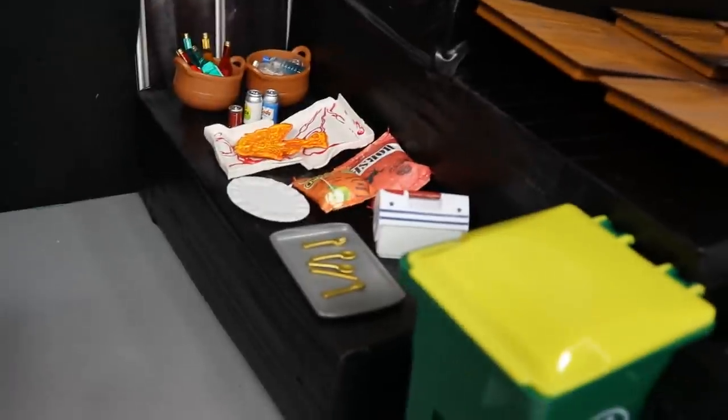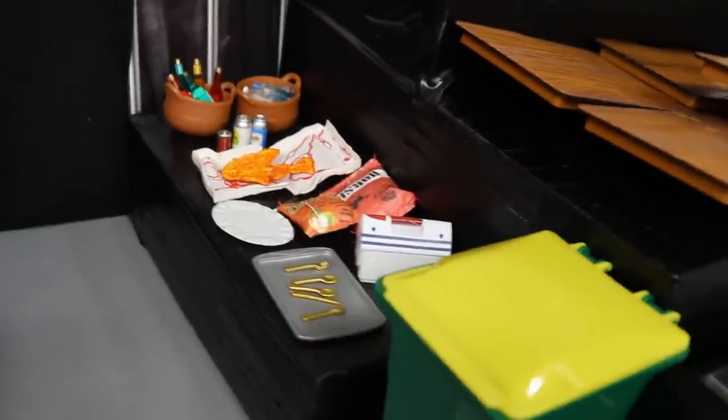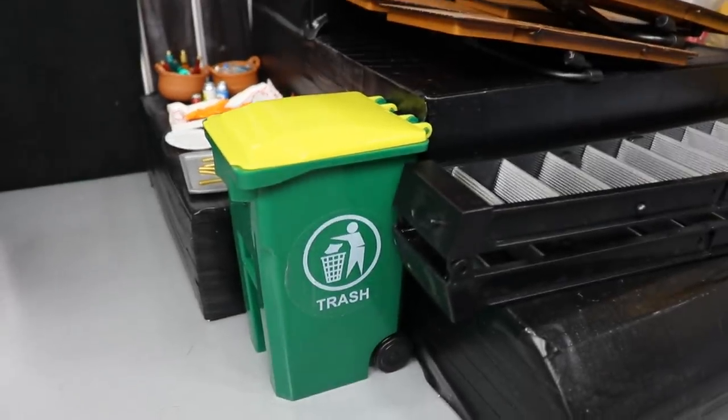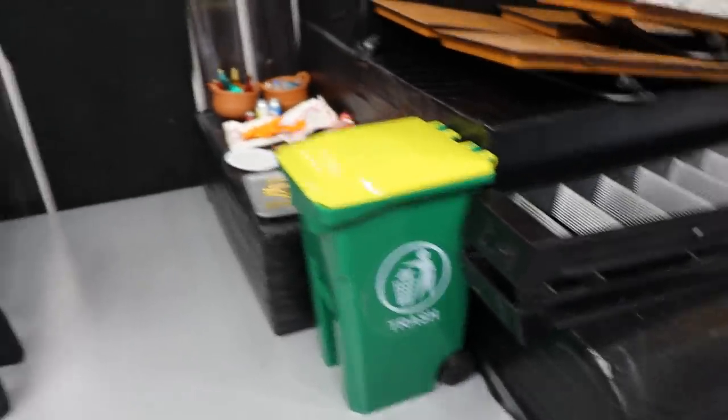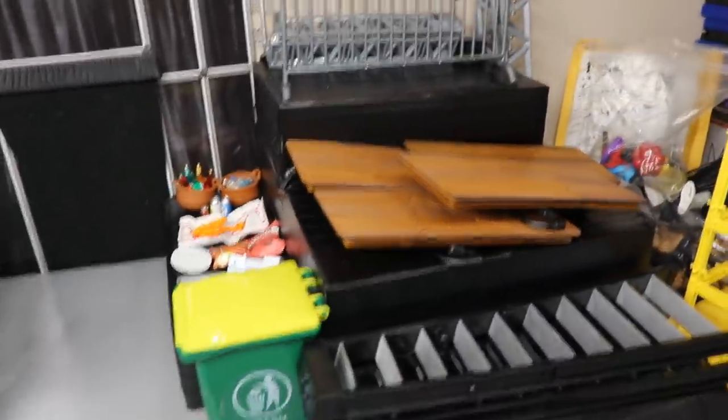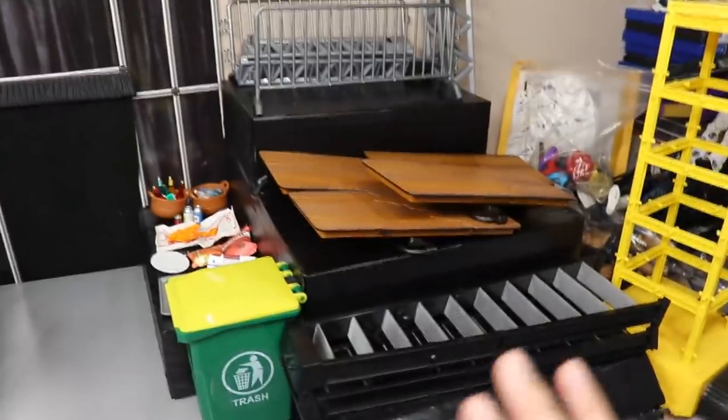Continuing on, you've got a little tray full of silverware and a little cooler. We also have a trash can at the end because you've got to throw your trash away — got to put Corbin in there once you're done with your food. You bring it to the trash.